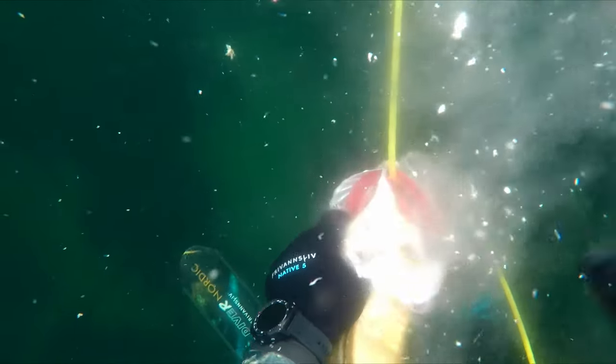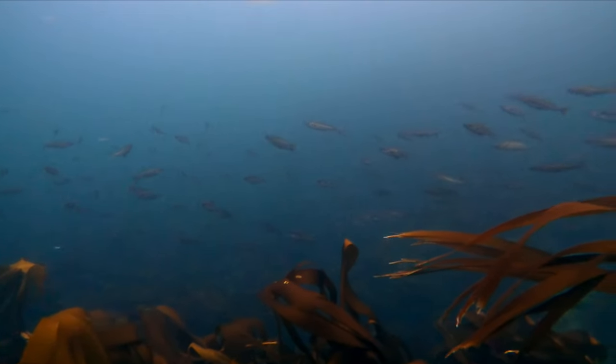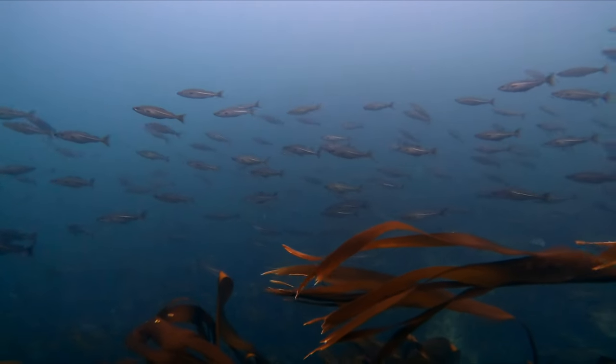Gutting the fish in the water will save you both time and smell in the kitchen. And with all that bait fish around, it's not going to waste.